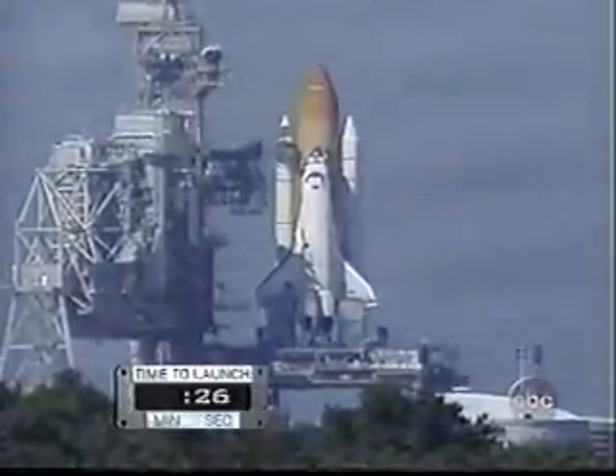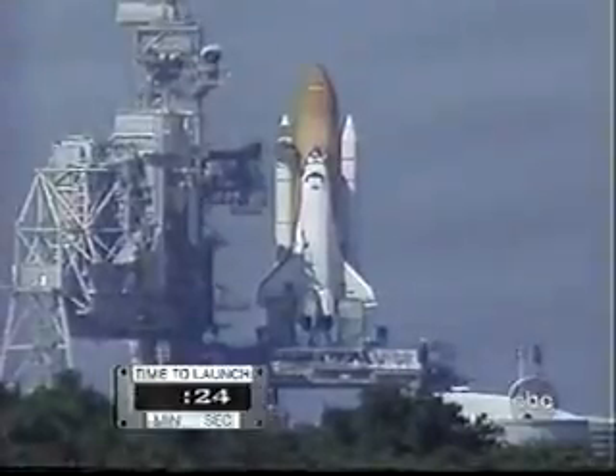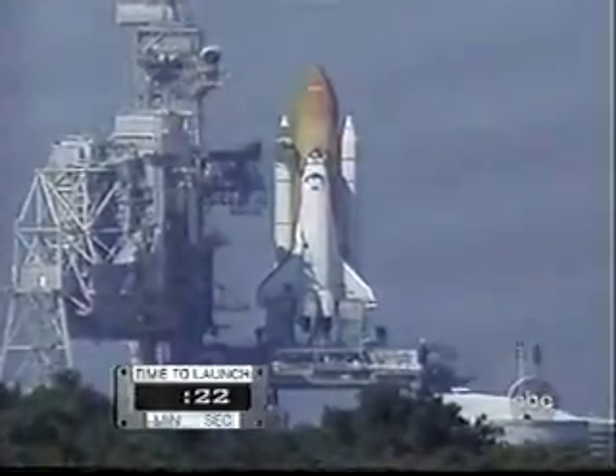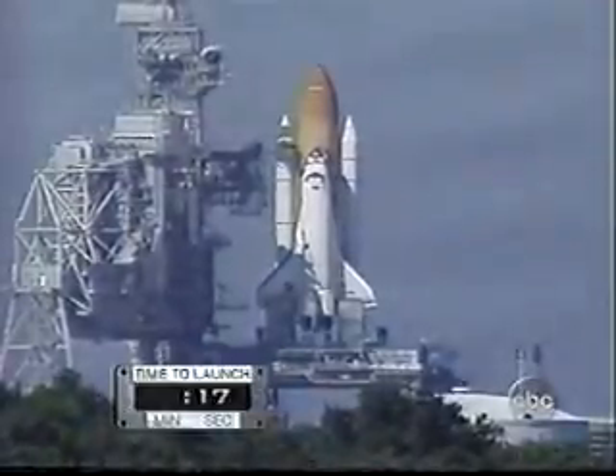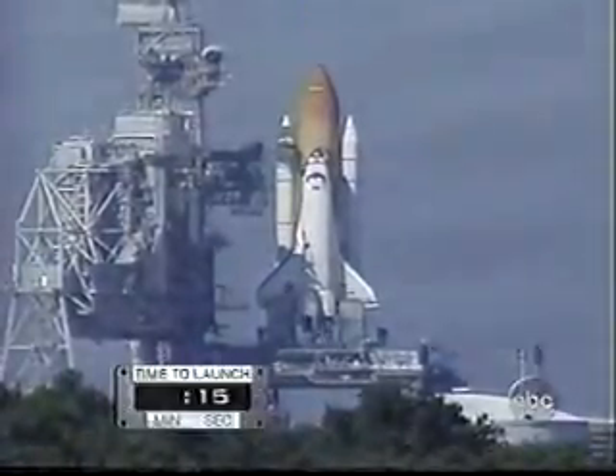Watch your countdown clock there. T-minus 16 seconds. And watch millions of gallons of water released to absorb the shock. Just watch it. T-minus 15.